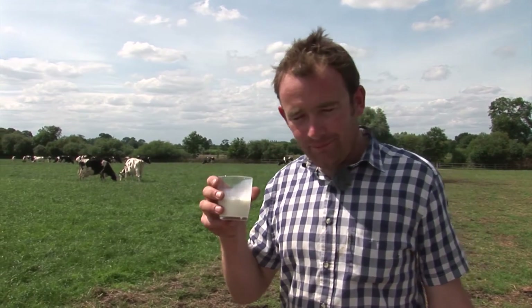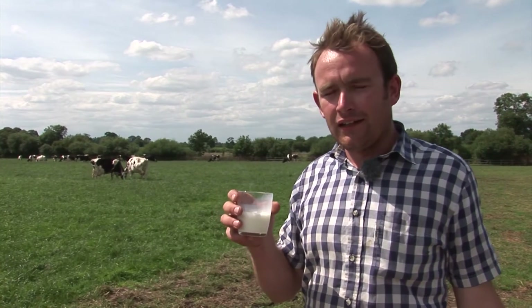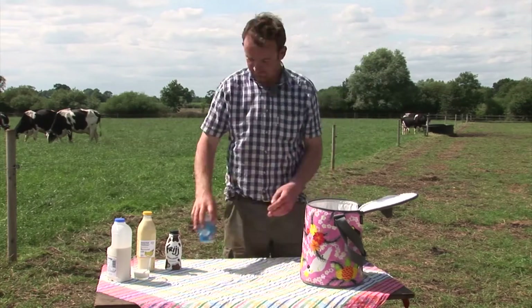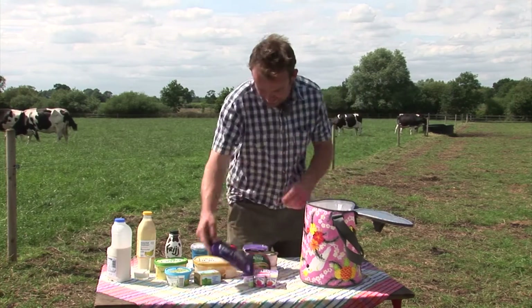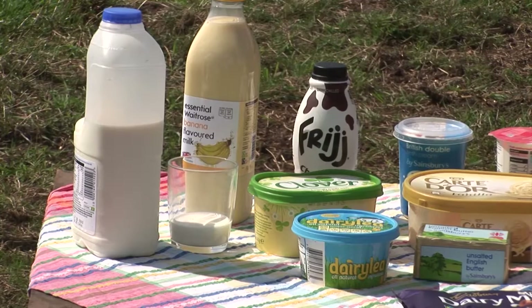Tasty! But it's not only liquid milk that we enjoy — there's all the other products that we make from milk as well. And I want everyone at home, including all these people driving past, to know how many different things milk is in. I like to give everyone a take-home message: every time they're enjoying some of these products, think of us dairy farmers and our cows.